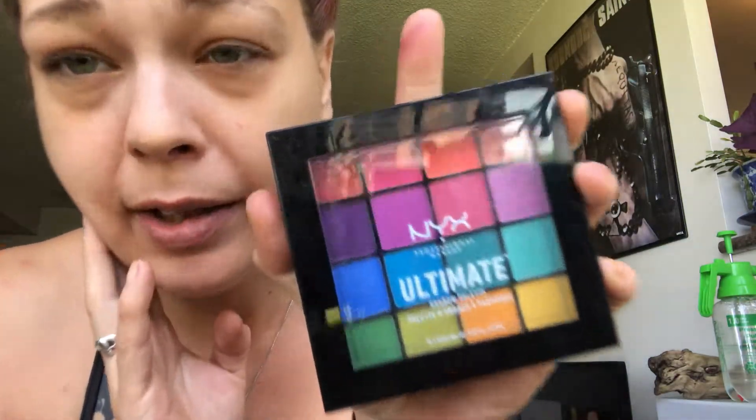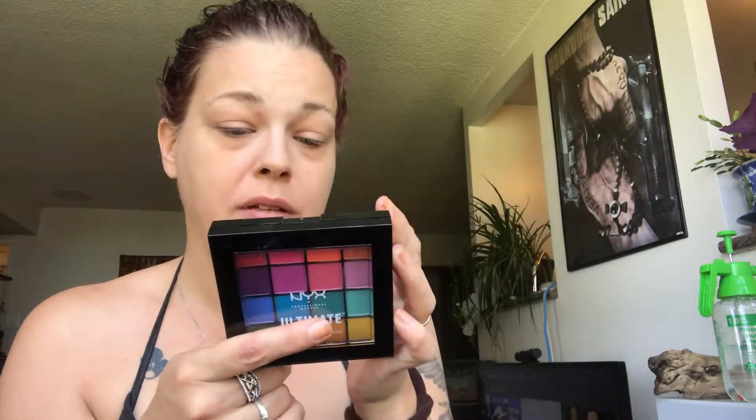So it was a delivery day today, that's all I'm excited about. So with my new delivery, I'm going to use my NYX Ultimate palette. They do have these in different colors — I got the most colorful one. These are the brights. The code for this one is USPO4. It's the Professional Makeup Ultimate Brights. They also come in neutrals.